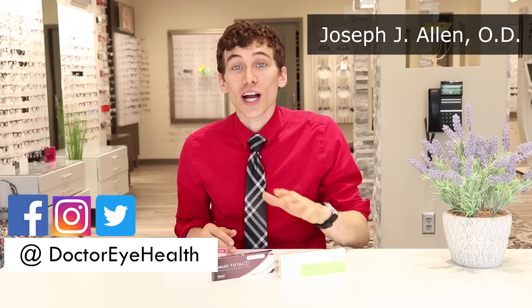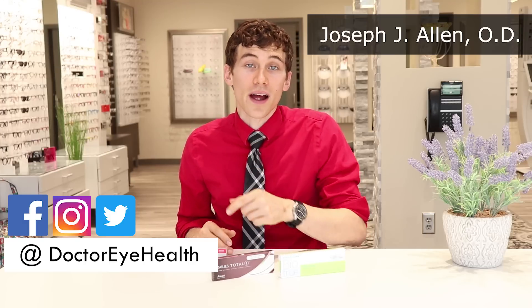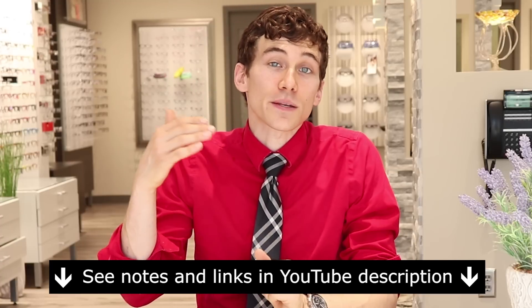Hey guys, this is Dr. Al and welcome to Dr. Eye Health, bringing you the very best tips and education about your eyes and your vision. On this channel you'll find educational videos about eye health as well as vision product reviews just like this one. If you're new here, consider subscribing, and make sure to check out the show notes and links below. We're shooting today at the Buffalo Eye Clinic in Buffalo, Minnesota — if you live in the area, make sure to stop on in.